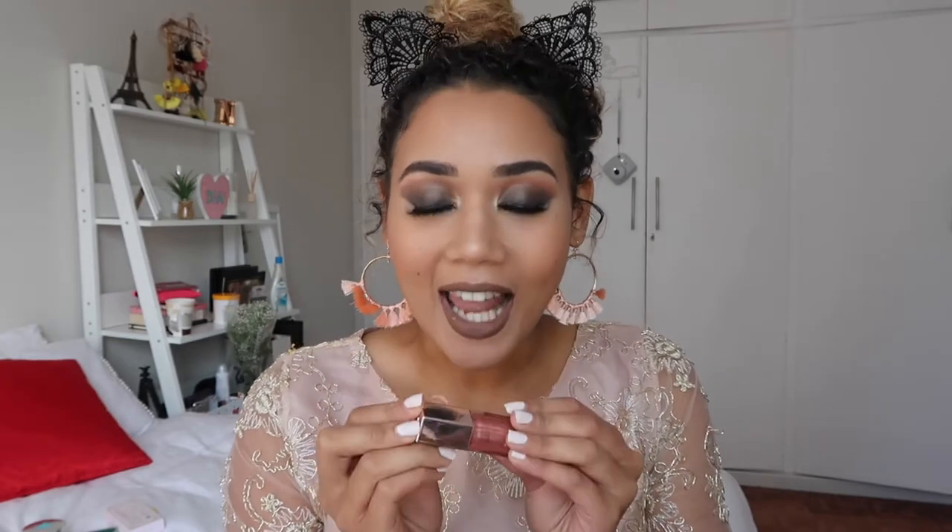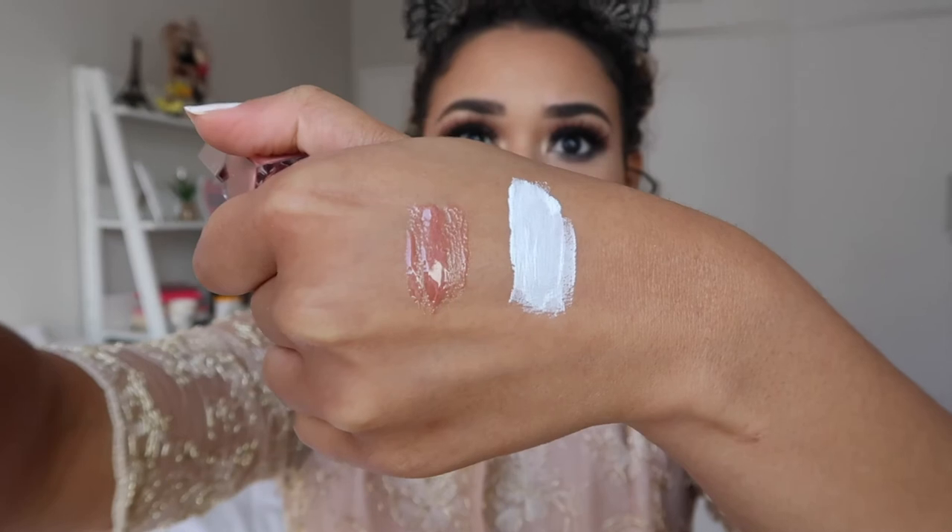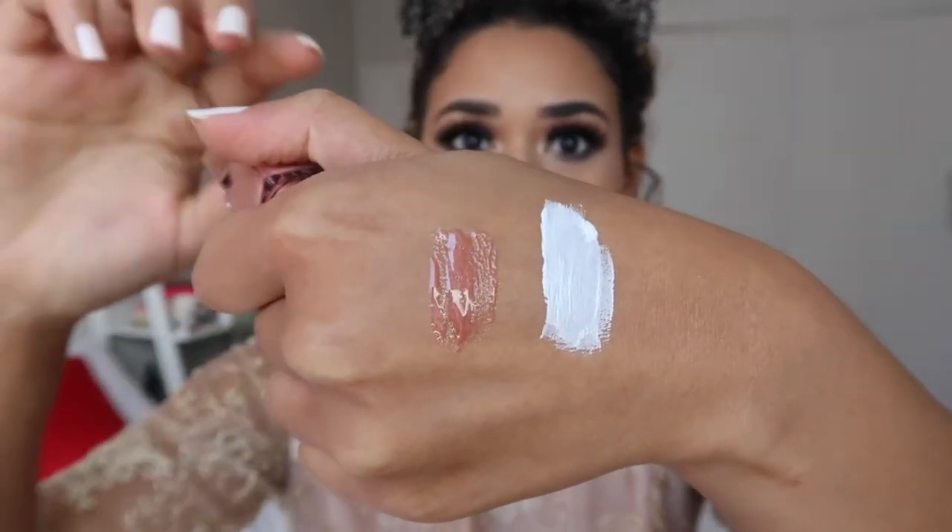Number five is the Fenty Beauty Glass Bomb lip gloss, and I absolutely love this lip gloss — I'm obsessed with it. I'm not a lip gloss girl, I was never a lip gloss girl, but this lip gloss... it's glossy in the nicest way. Here's the swatch — it doesn't show up as nicely as it does on your lip, but it's absolutely beautiful.